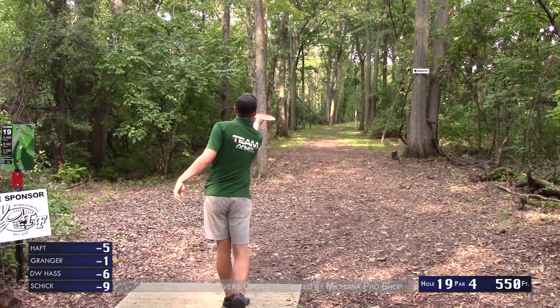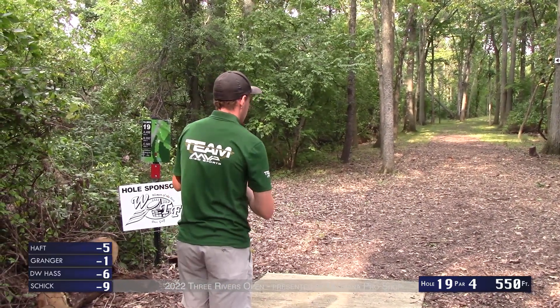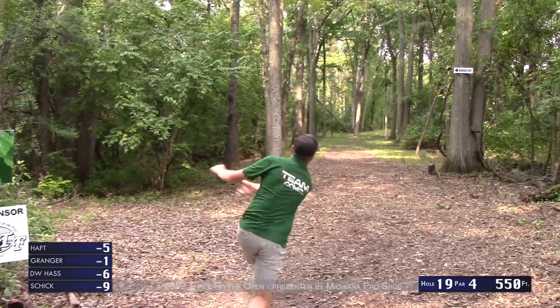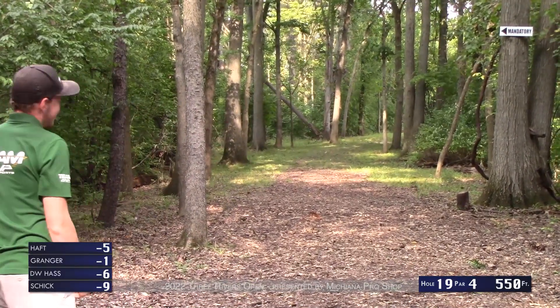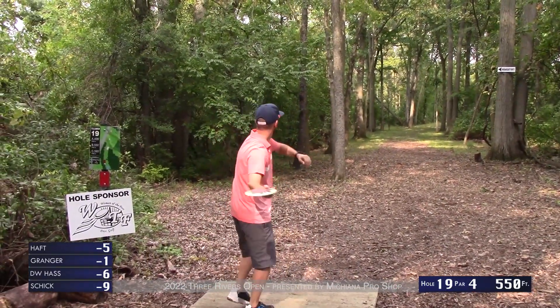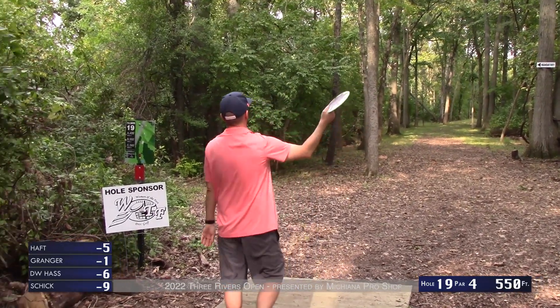If you could set your disc there on every single shot you would. DW with a sidearm off the tee — you see him throw a lot of nice backhand turnovers today, but the backhand turnover is tough on this hole because of that tree right off the tee which really blocks you going for a sweeping turnover. Unless you're throwing a paper plate, you're pretty much throwing a forehand here.